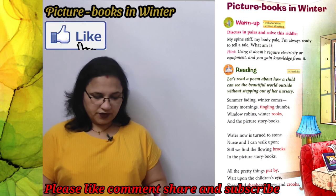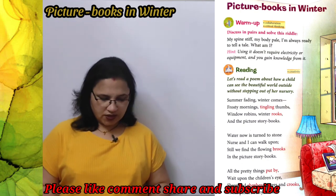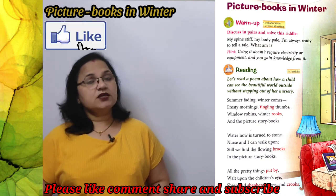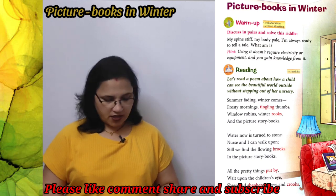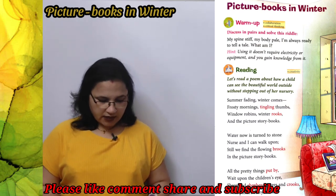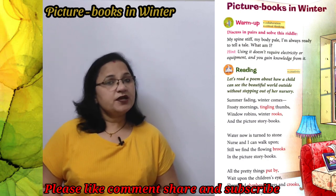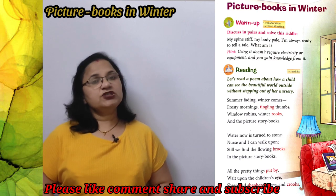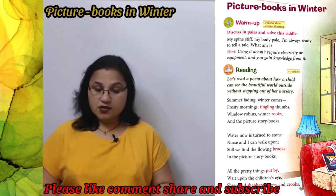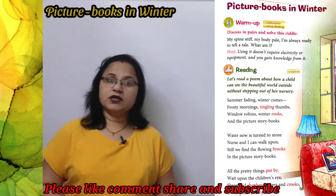Window robins, winter rooks — विंडो पे robin birds आ जाते हैं और साथ में rooks यानि कव्वे भी आते हैं। This is a big green tree. In winter there are also these trees, and the picture story books — which are made from trees and designed for small children — come into the picture.